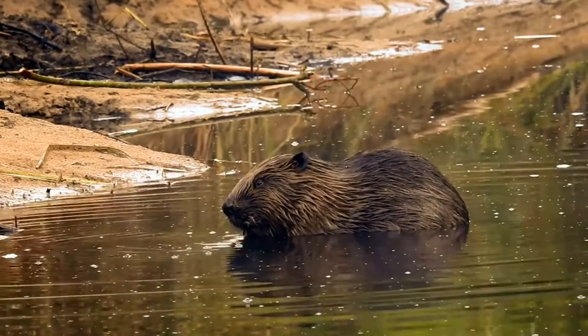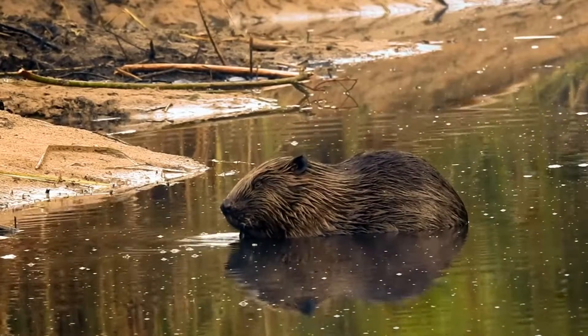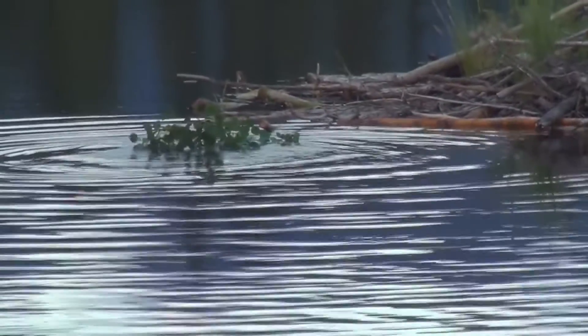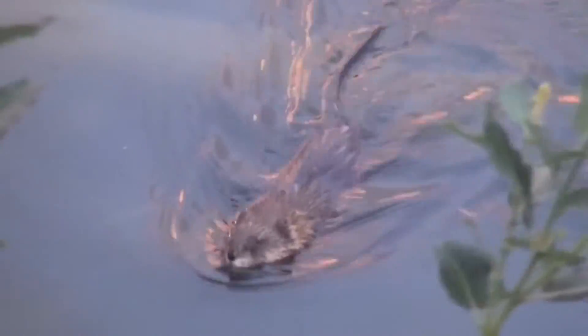The father is assisted by older children who live with their parents for up to two years. A complete beaver family consists of five to eight individuals — a married couple and young beavers. Beavers mark the borders of their territory with the secretion of their musk glands; for each animal this smell is unique, like fingerprints for humans.